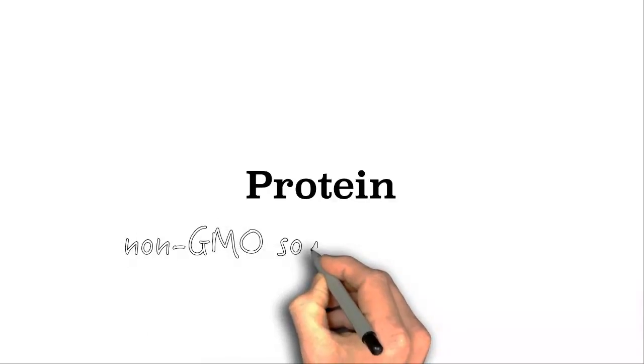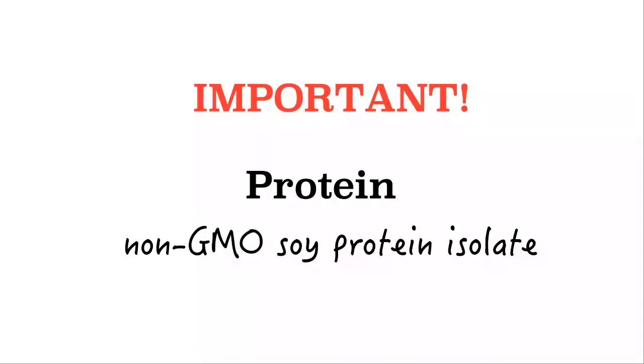Protein. Perpetuum contains a soy protein isolate. This is an important part of the equation for endurance activity. When exercise goes into the two and three hour point and beyond, it's important to consume some protein along with a complex carbohydrate. This is because about 10% of your caloric utilization at this point in activity comes from protein, whether you're supplying your body with protein or not. If you're not supplying your body with a protein source, your body will begin to cannibalize muscle tissue in order to meet its protein requirements.